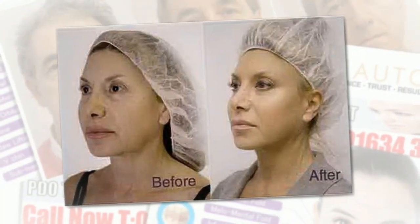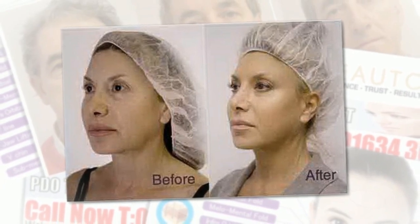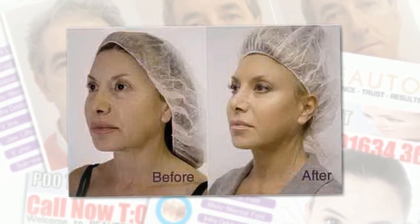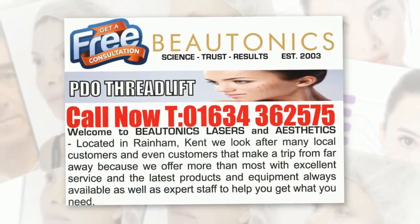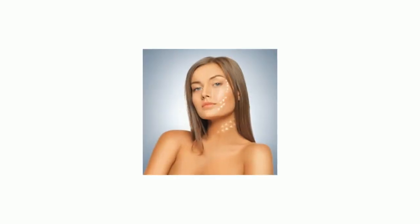The first effects are visible after 2 to 3 weeks, but considerable improvement appears after 2 to 3 months. Call Butonics now to book your free consultation for PDO Thread Lift.